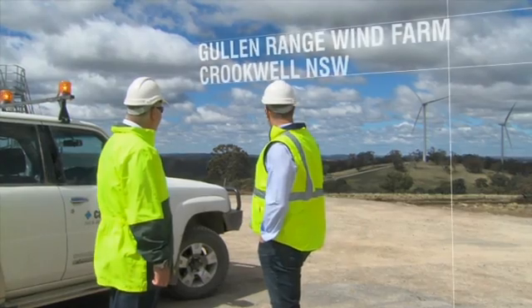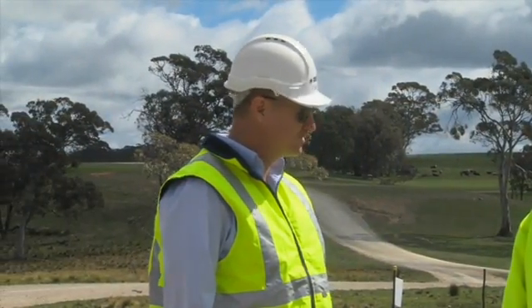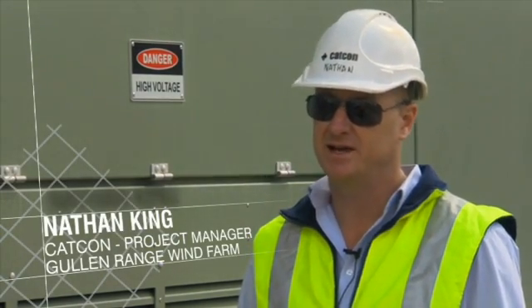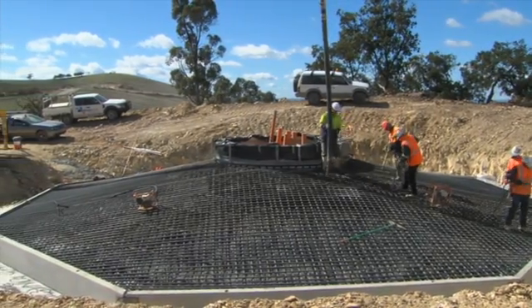I'm Nathan King, project manager for the Gullan Range Wind Farm Silverworks. CatCon's role here is to build the access roads, the hard sand crane hard stands, and the actual wind turbine bases — the foundations that the towers and turbines actually sit on.